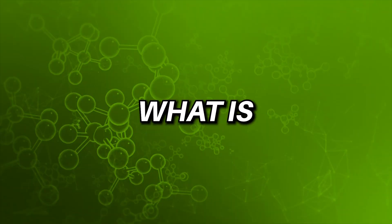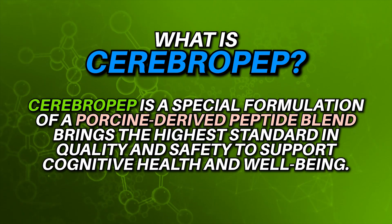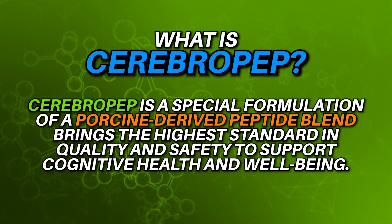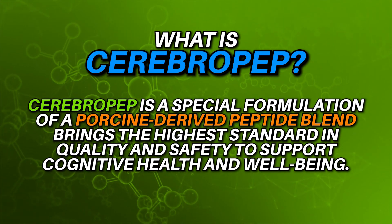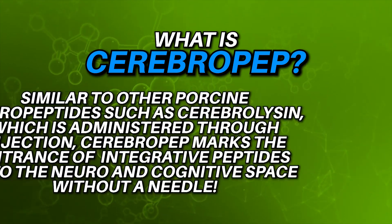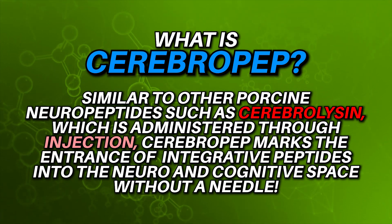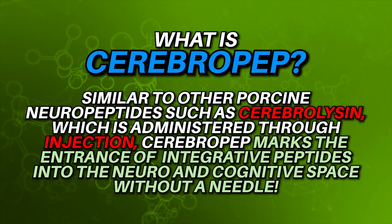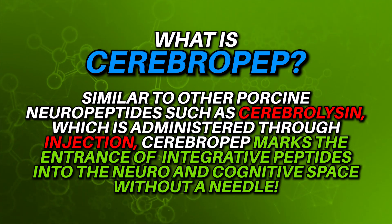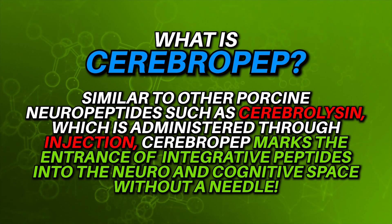So what is Cerebro-Pep? Cerebro-Pep is a special formulation of a porcine-derived peptide blend which brings the highest standard in quality and safety to support cognitive health and well-being. Similar to other porcine neuropeptides such as Cerebrolycin, which is administered through injection, Cerebro-Pep marks the entrance of an integrative peptide into the neuro and cognitive space without the need to inject.